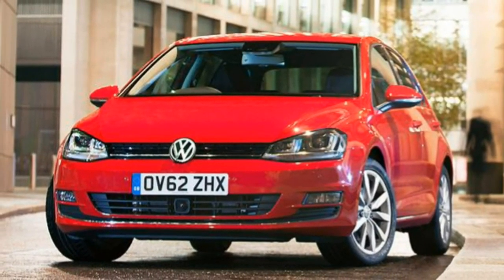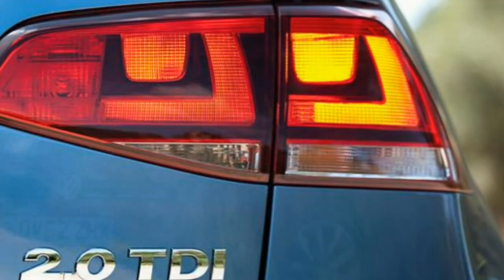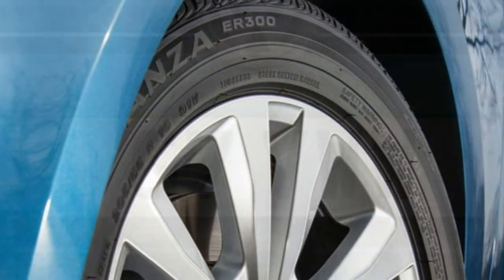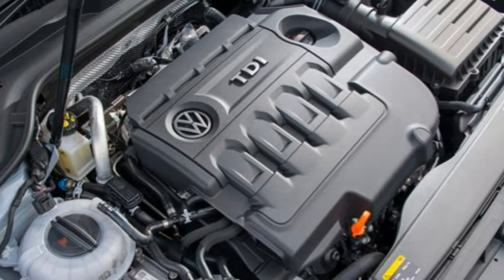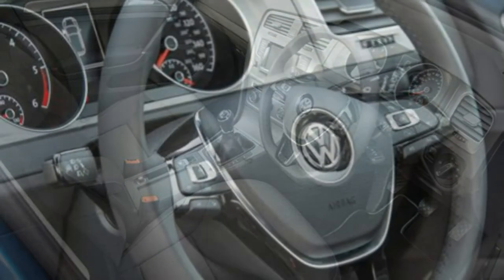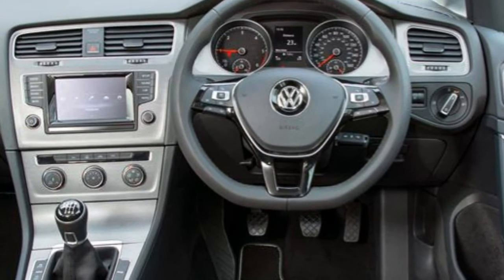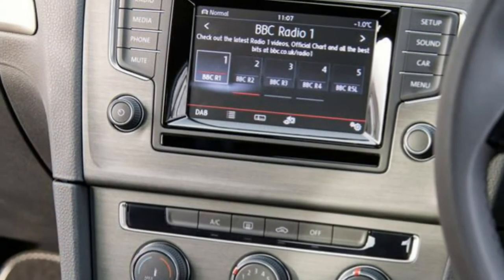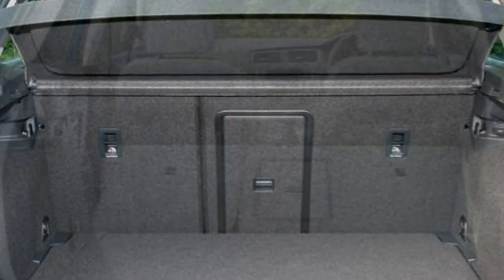There are five diesels comprising 1.6 and 2.0-litre versions returning a claimed range of 60.1 to 88.3 mpg depending on version. The 1.6-litre emits 99g/km, or just 85g/km in Blue Motion form, which currently qualifies for zero road tax, while the 2.0-litre emits between 106g/km (road tax band B) and 122g/km (band D). The GTD uses a 181bhp diesel with 380Nm of torque, achieving 0–62mph in 7.5 seconds with an impressive 67.3 mpg and 109g/km CO2.